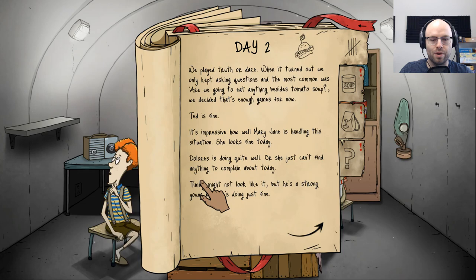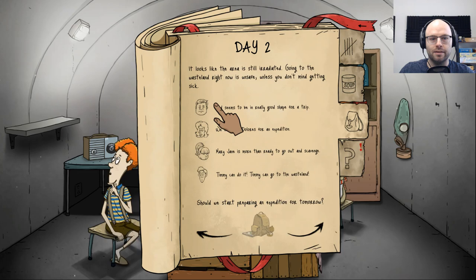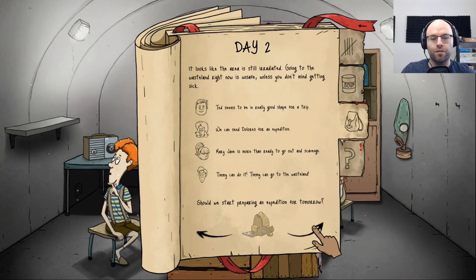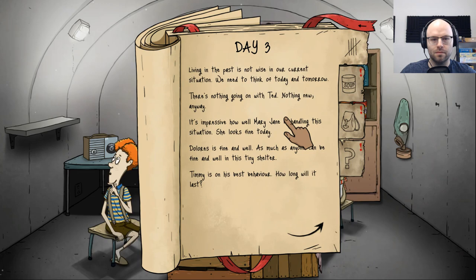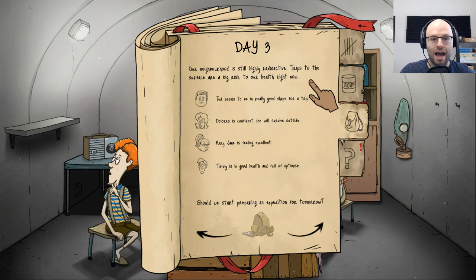Ted is fine, Mary Jane's fine, Dolores is doing quite well, Timmy's doing great. Today adults get water, kids get soup. Ted seems to be in good shape. Going to the wasteland right now is unsafe — should we start preparing an expedition for tomorrow? Let's say no for now, we can ride it out a little longer. You maniacs, you blew it up! That's something we should have told our neighbors when they blew up their barbecue last spring — those were good times.